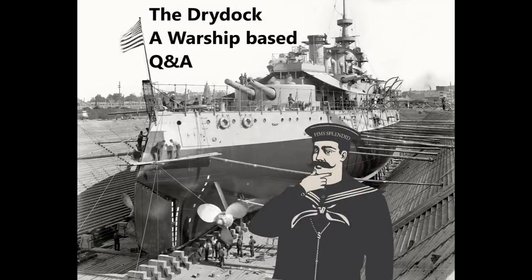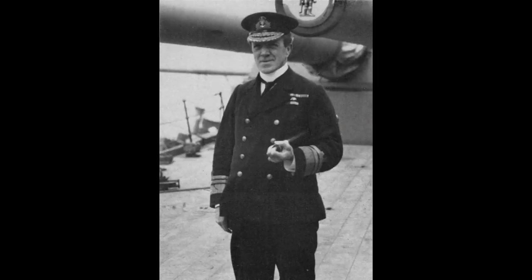Ralph asks: would Admiral Sturdy have been a better choice for Jellicoe's replacement than Admiral Beatty? Absolutely yes. Now, to be fair, I think Admiral Sturdy would have made a worse First Sea Lord than Admiral Beatty, because Beatty's political acumen and connections meant he was probably about the best-placed officer you could ask for as First Sea Lord in the post-war environment. But for replacing Admiral Jellicoe as commander of the Grand Fleet, yes — Sturdy would have been a much, much better person to lead the Grand Fleet.